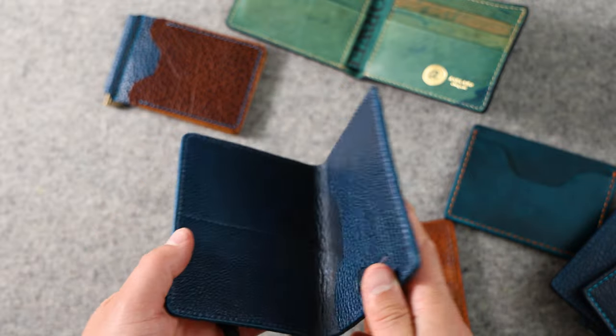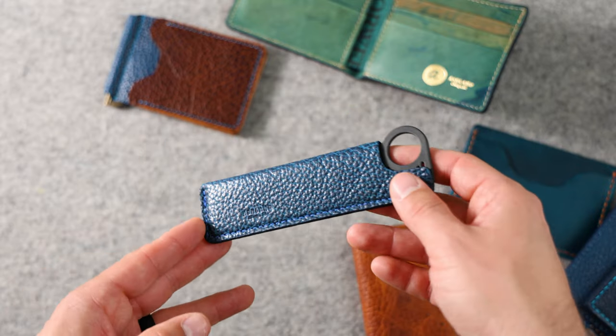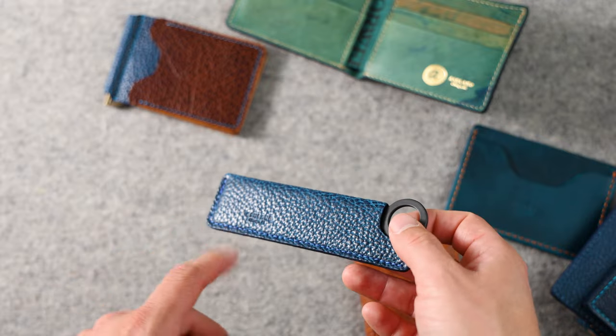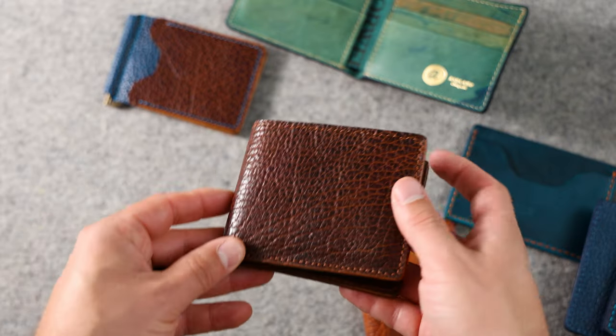Up next is the Chicago comb, also in the blue Yellowstone. We have the leather sheath to encase the carbon fiber comb.